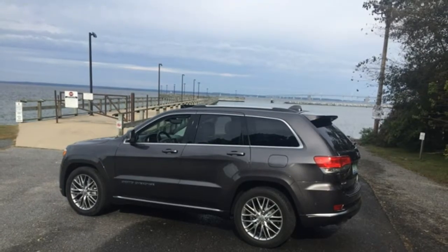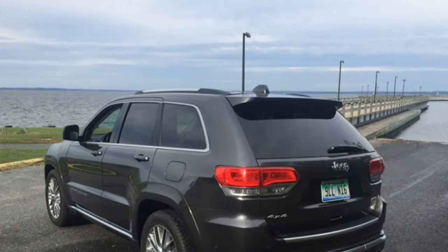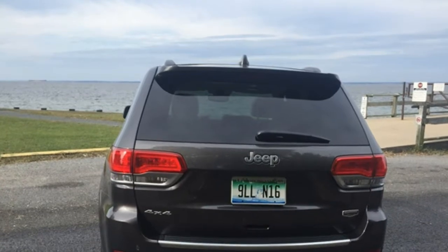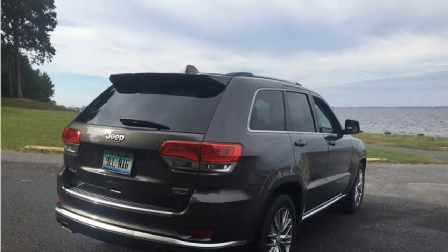The Grand Cherokee's standard rear-view camera and parking sensors take much of the anxiety out of reversing and parking. The Grand Cherokee's base price of $30,395 is a couple hundred less than the price of the three-row 2017 Honda Pilot, which starts at $30,595.